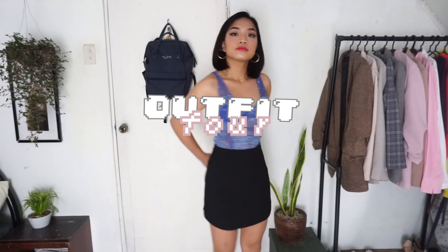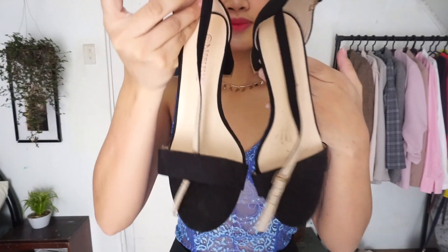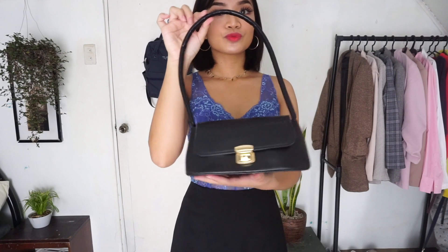For the fourth look, I exchanged my nude skirt with a black one — this skirt is also thrifted. I love how the look was upgraded into something classier and more put together. For my sandals, I exchanged the nude ones for these single strap black suede sandals which perfectly matched my skirt. And for my bag, I opted for this black leather bag with a gold knuckle that matches my necklace and earrings.